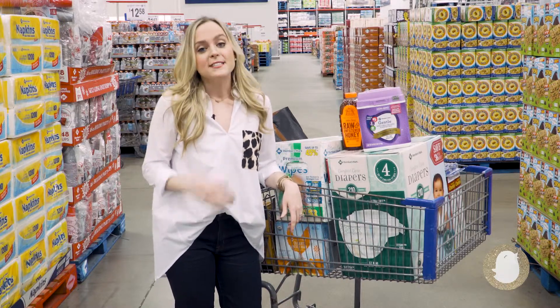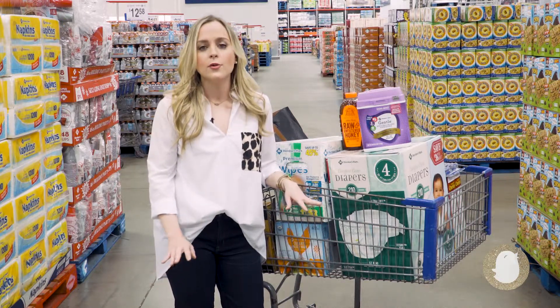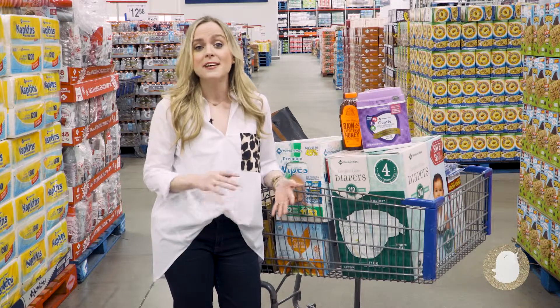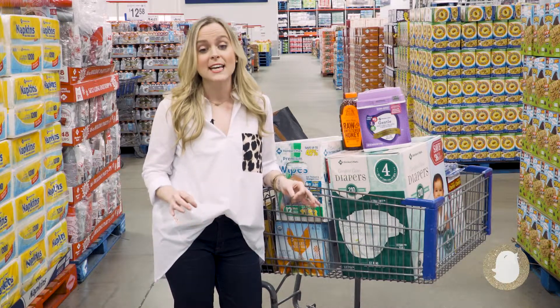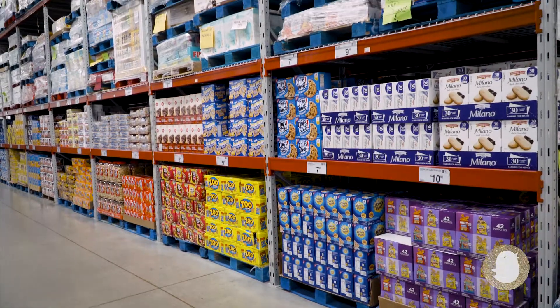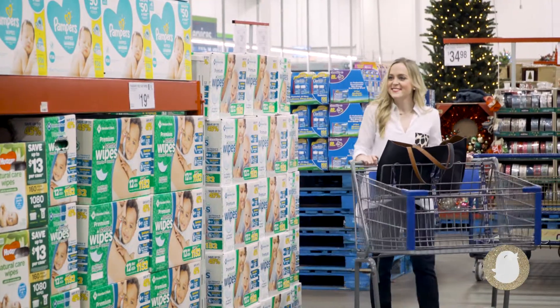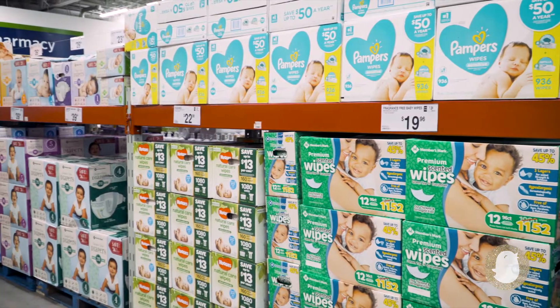Thankfully, I recently partnered with Sam's Club and became a Plus member, and I have to tell you, I have been blown away by the time-saving and money-saving services and products that are available to me at my local club. It's great to be able to find a place where I can knock off several of my to-do list items in one location.